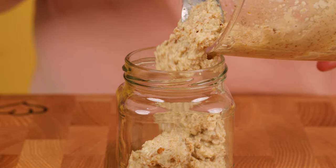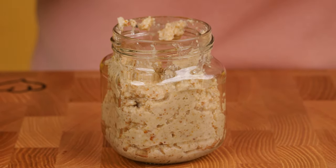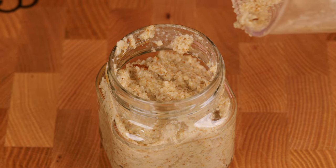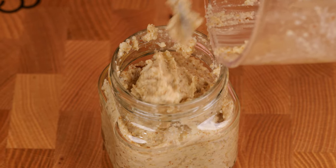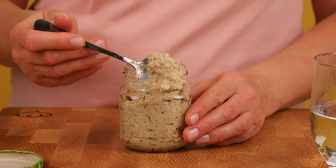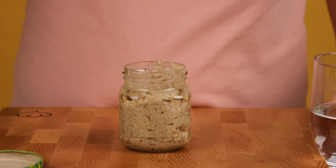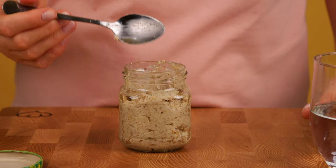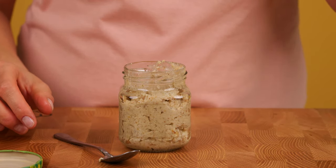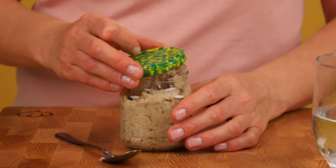Transfer the mixture to a clean, dry glass jar. Remember, if you have health problems, consult your doctor before use. Take 2 to 3 tablespoons per day or spread it on a slice of bread. This remedy will help you improve your cardiovascular system, immunity, and more. Keep your healing tonic in the refrigerator.